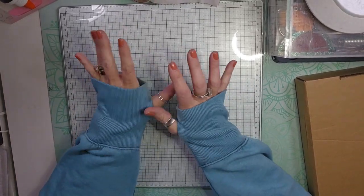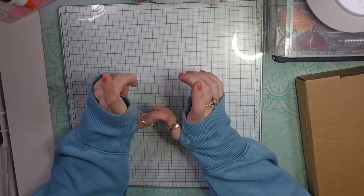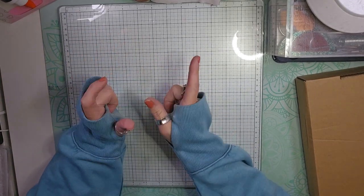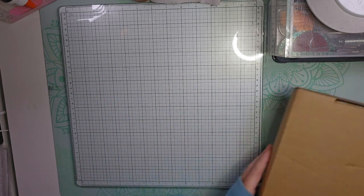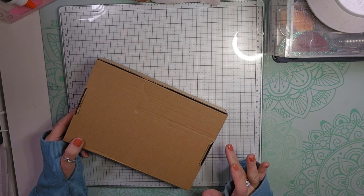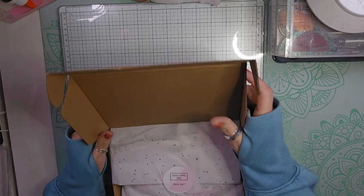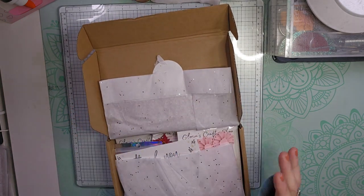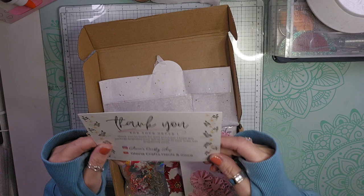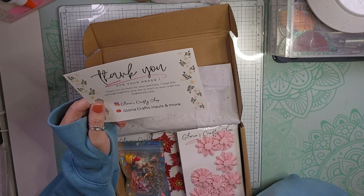Hello, welcome back to my channel. I am back today with a haul video, just a collective haul from different places. I may divide it up in two just because it's a bigger haul video. First, I wanted to show you what I picked up from Gloria's — on Instagram she's called Gloria's Crafty Shop, and Gloria Crafts Hauls and More on YouTube.